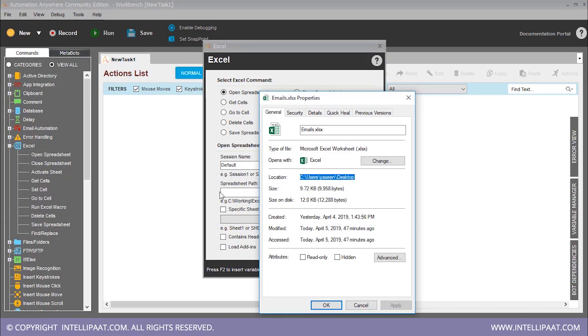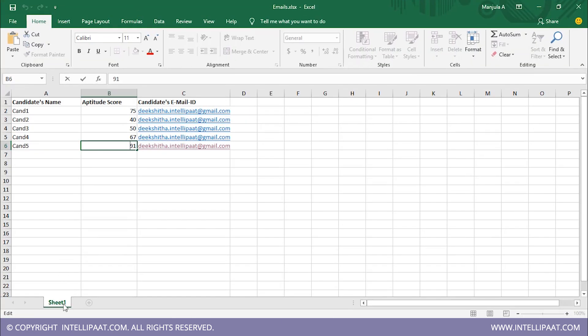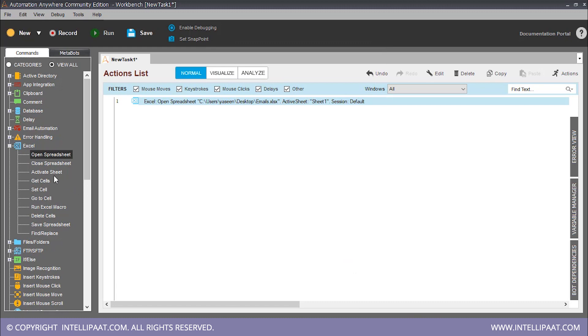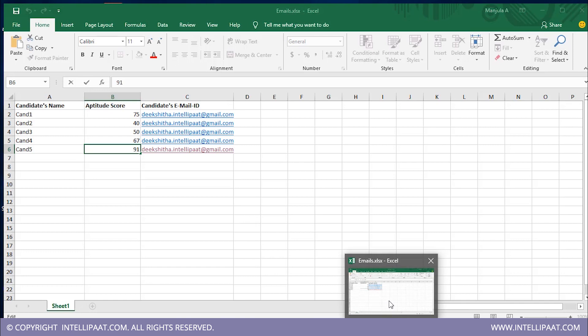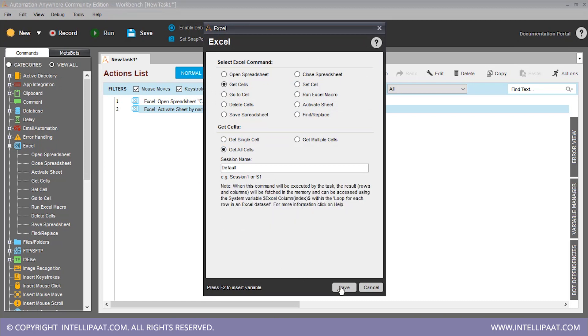Let's copy and paste our spreadsheet path and specific sheet name. In our Excel spreadsheet, I'm working on Sheet 1, so I'll type in Sheet 1 here and save it. The next step is to activate Sheet 1 — drag and drop 'activate sheet', sheet by name. Type in Sheet 1, and the session name will remain at default because I did not change it. Now we need to get all the cells in our Sheet 1, so drag and drop 'get cells', get all cells and save it.